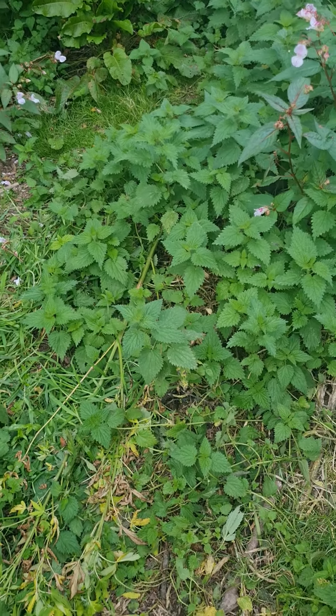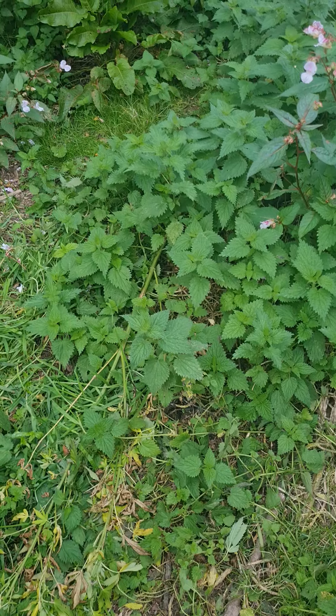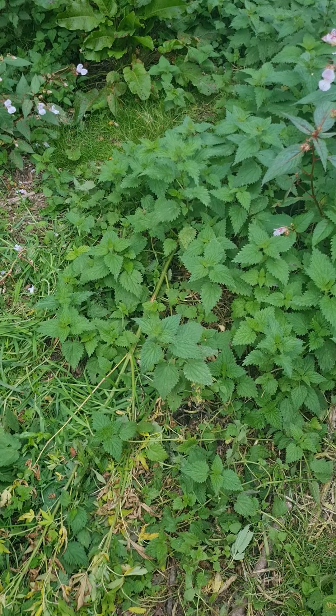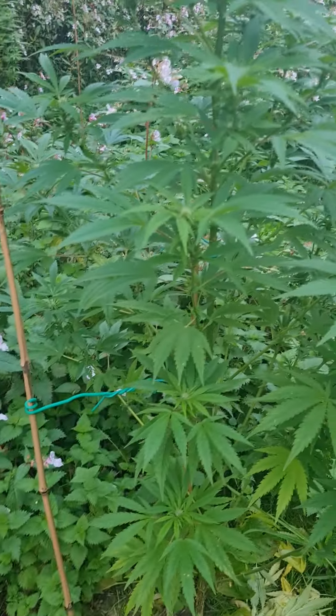And then on the 1st of June I planted five plants, stuck them down here on the 1st of June. And they are all alive, healthy, flowering, and ready to go.